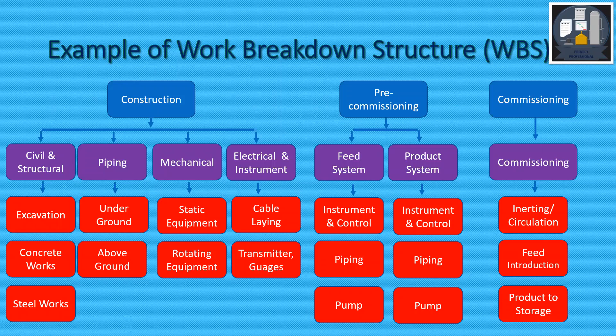Pre-commissioning is basically done system-wise. For example, a feed system — that is the input system — and product system — that is the output system. This may include instruments, piping, pumps, etc. Some of the common activities in pre-commissioning are pipe cleaning such as air blowing, water flushing, steam blowing, site acceptance tests, etc.